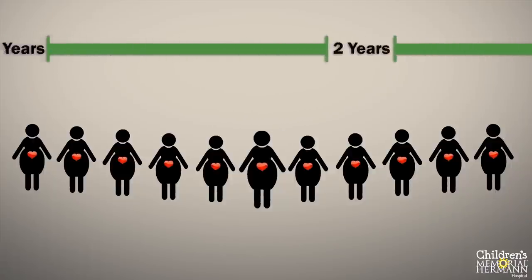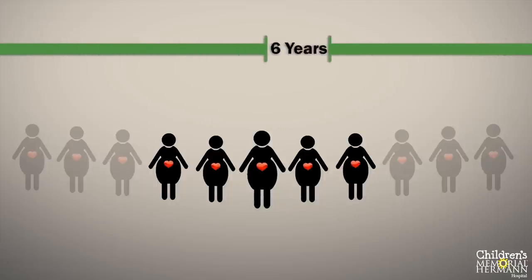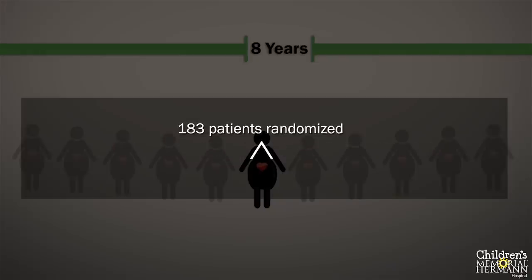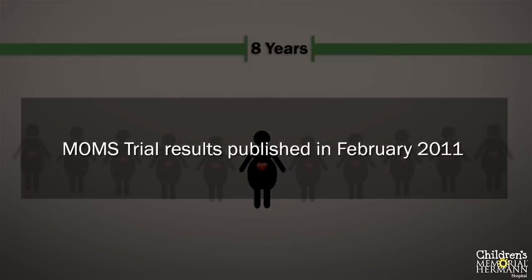The primary purpose of the study was to determine if there was a difference in infant death or need for a VP shunt between fetal surgery patients and those repaired after birth. During the eight-year period, more than 1,000 pregnant mothers whose fetuses were diagnosed with spina bifida were initially screened. Due to a variety of factors, 183 patients were randomly placed into two groups — 92 to the after-birth repair group and 91 in the fetal surgery repair group. The study was stopped early when the monitoring committee noted a clear benefit to infants who had undergone fetal surgery, with results made public in early February 2011.